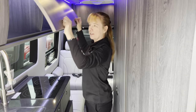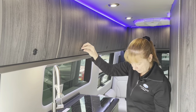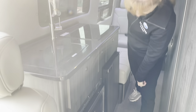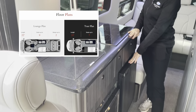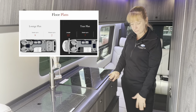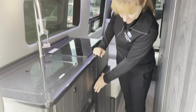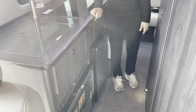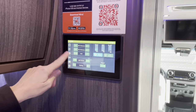They are using all solid countertop surfaces, an induction cooktop, and a convection microwave that's also an air fryer. The Lounge does have a slightly smaller refrigerator than the Tour — the Tour has a full-size because you remove two seats for more counter space — but you still have a freezer and a refrigerator in this one. You can see your awning control and how your batteries are doing.